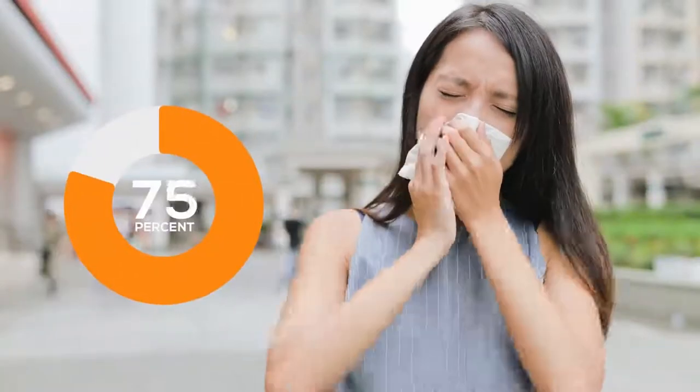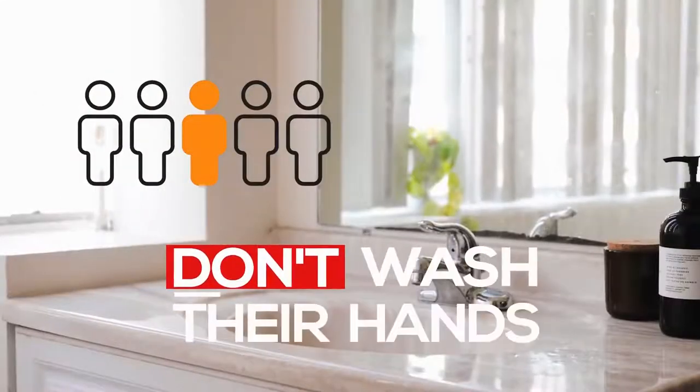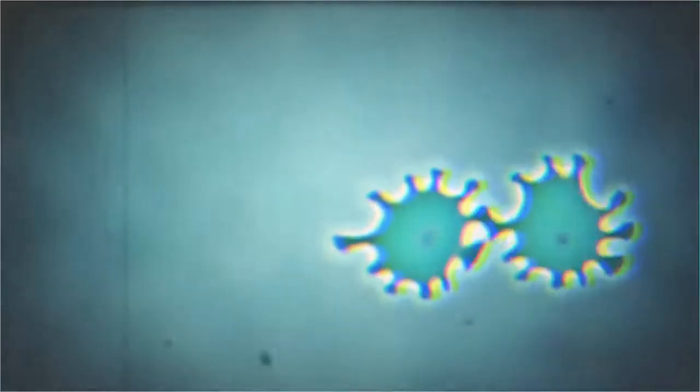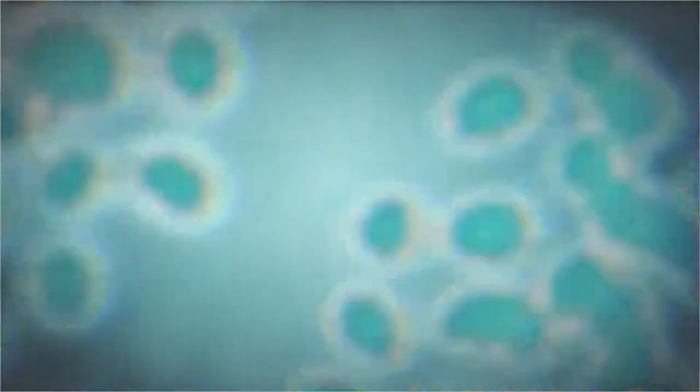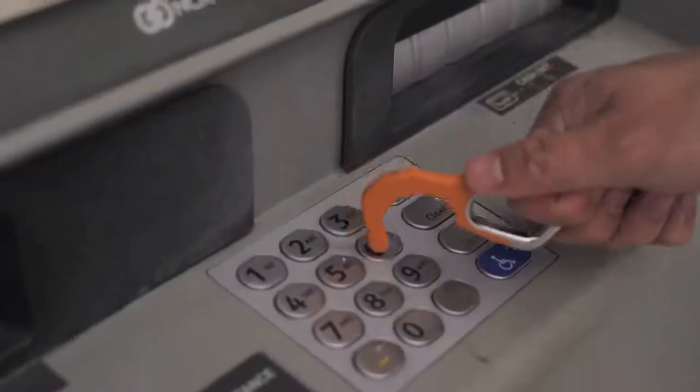80% of illness-causing germs are spread through your hands. One in five people don't wash their hands. A single germ can multiply into more than 8 million germs in one day. Hookie lets you go about your everyday life with safety and security, and allows us to stop the spread together.